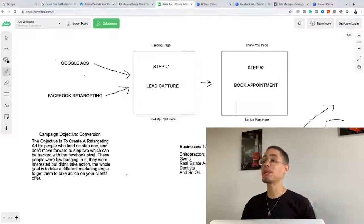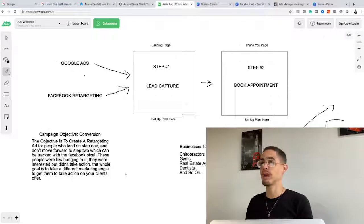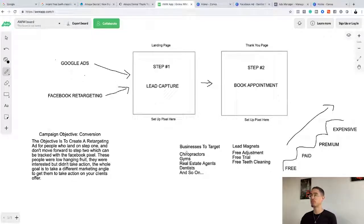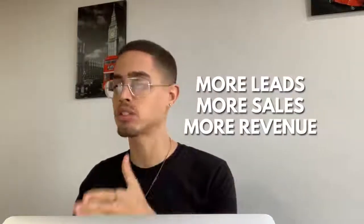How are we going to leverage this to make money? You have to understand what this is first. There are businesses currently paying for ads who are driving traffic using what's called a lead magnet — something free, basically bait. Examples include chiropractors, gyms, real estate agents, and dentists. These businesses benefit from leads because more leads means more sales and more revenue.